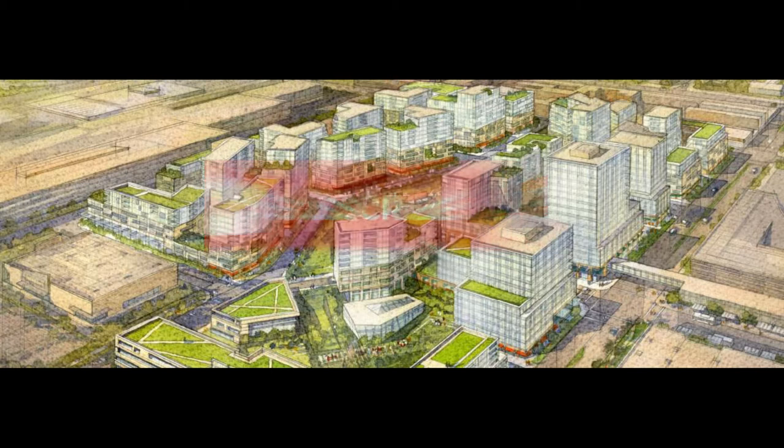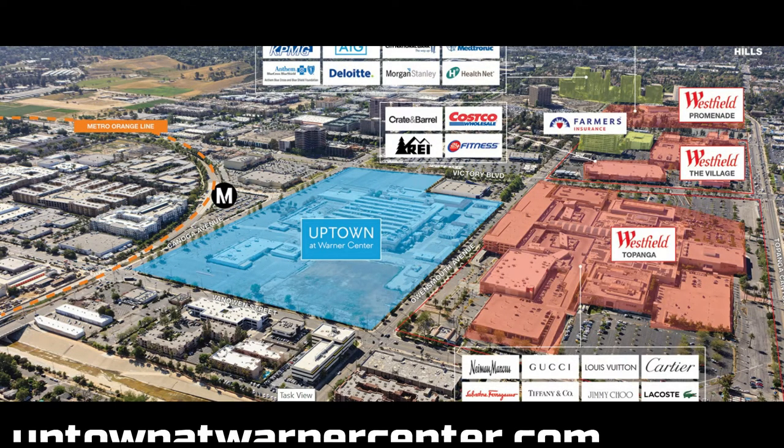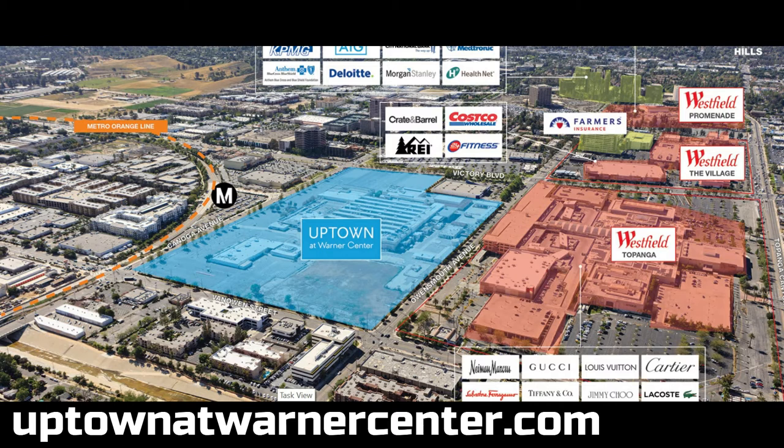Currently on the site they've leveled it — it used to be the old Rocketine site. We'll see that with our drone footage and drive-by footage coming up. Here are the renderings they have for it. If you notice, right next door we have one of the largest malls in the US — the Westfield Mall Topanga.